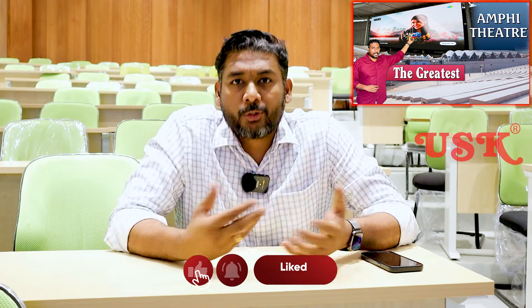Hi friends, I am Magesh, I am an AV Consultant. Today I am at IIT Hyderabad, one of the prestigious institutes for education. In IIT Hyderabad, I am going to implement AV technology. USK has been chosen as the integrator and AVTCS as the consultant.